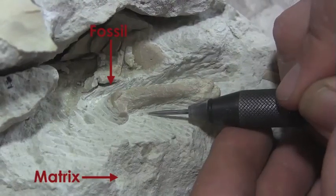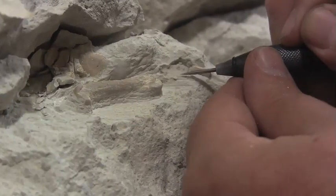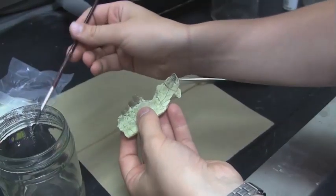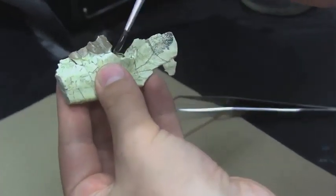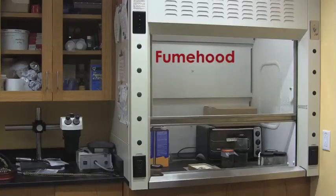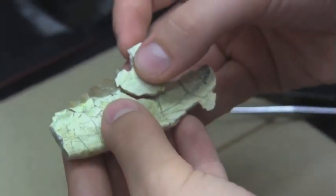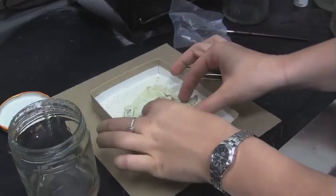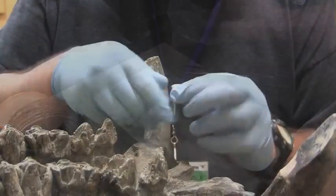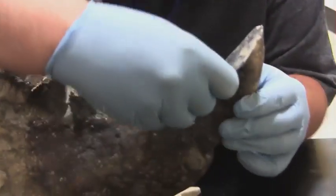The fossils in the prep lab can be hundreds of millions of years old, so it's not surprising that they sometimes arrive in pieces or break during prep. In these cases, they are repaired with glue in the fume hood, where hazardous chemicals can be used without danger of inhalation. Epoxy putty is also used to fill gaps in specimens, such as this hippo tusk with a missing chunk.